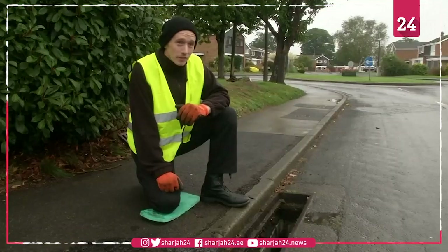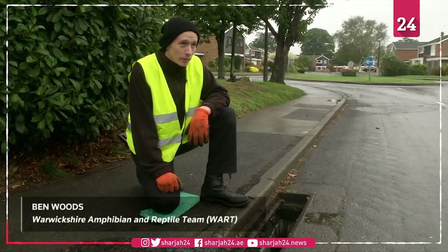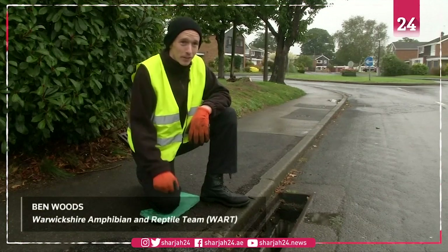On a stretch of road one night we were doing by hand, we went over about 20 gullipots and we had a bucket full of toads.